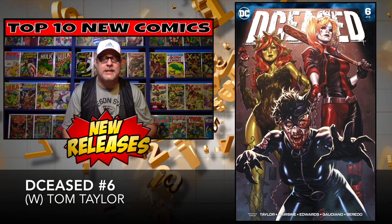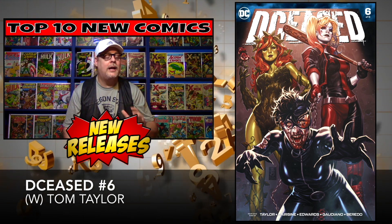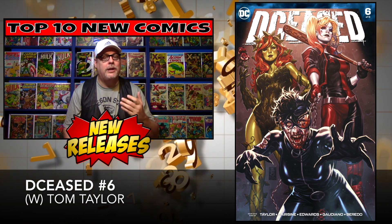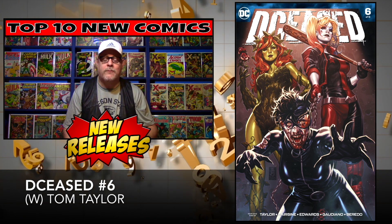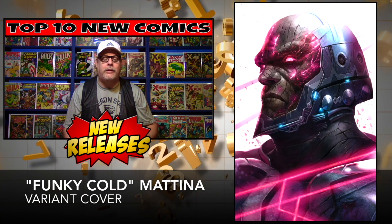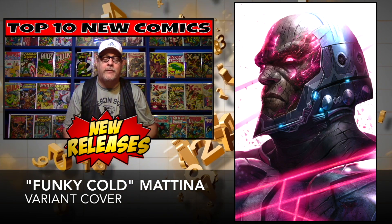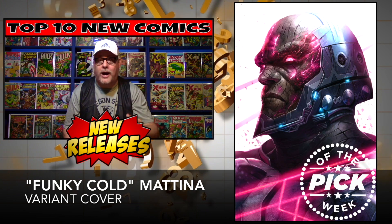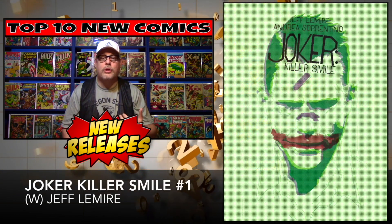Next up on our list is The Cease number six. This series also comes to an end, brought to you by Tom Taylor. I've really enjoyed this one and I'm sad to see it go, but the ride does have to come to an end every now and then. We've got the regular cover, but the one I like is the Fonographics Colt Matina variant — another awesome cover. Cover price: $4.99.